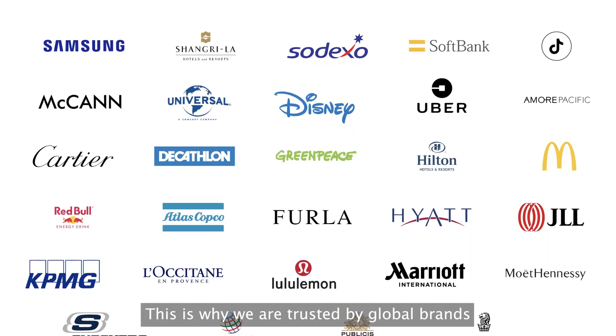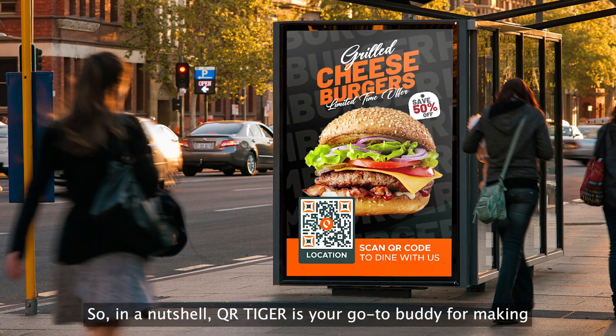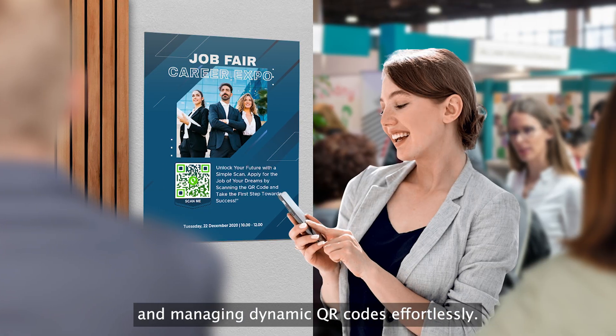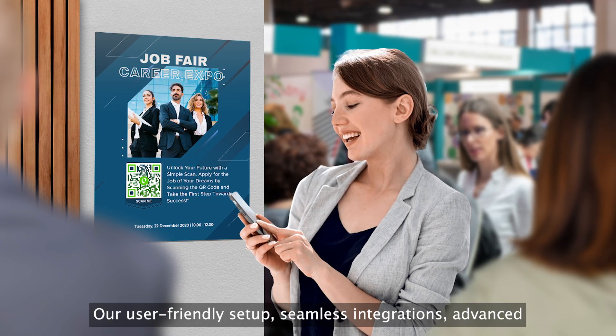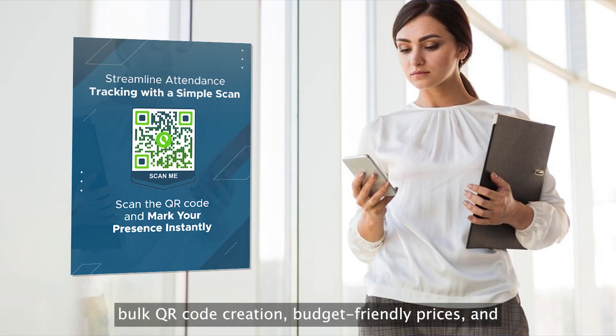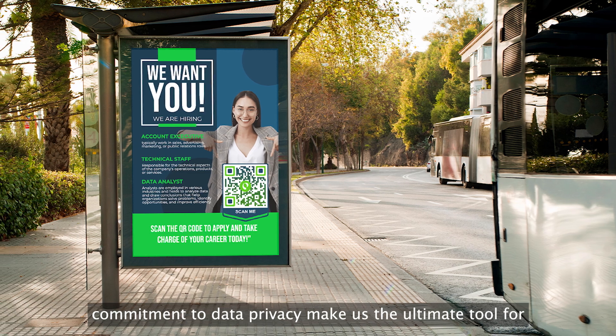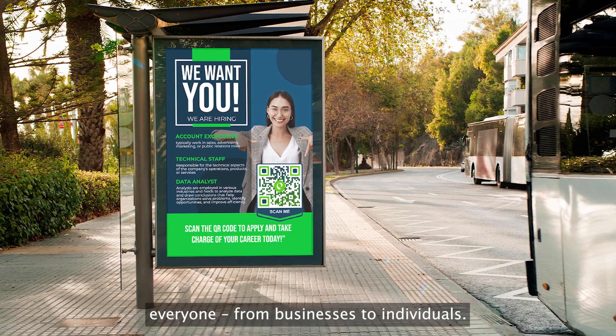This is why we are trusted by global brands you know and love. In a nutshell, QR Tiger is your go-to buddy for making and managing dynamic QR codes effortlessly. Our user-friendly setup, seamless integrations, advanced bulk QR code creation, budget-friendly prices, and commitment to data privacy make us the ultimate tool for everyone, from businesses to individuals.